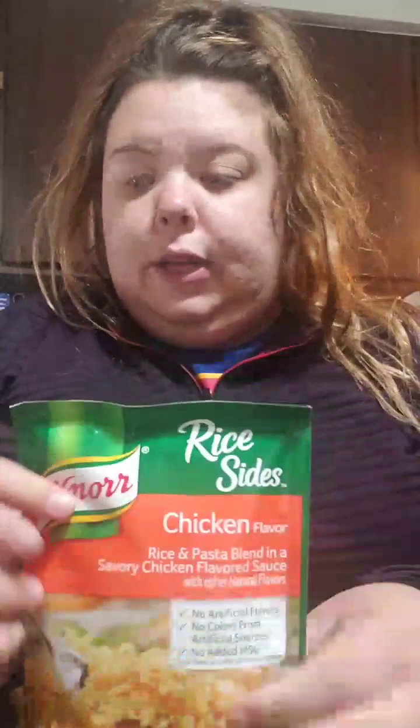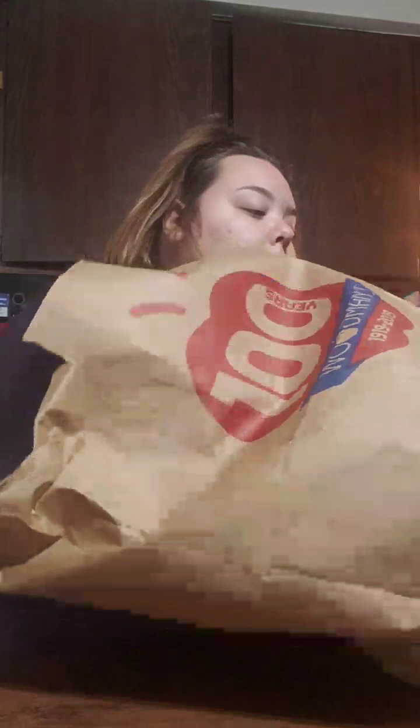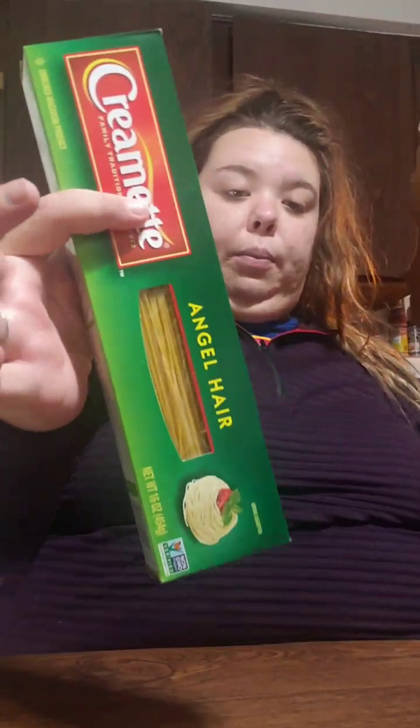I got Knorr Pasta Side, the chicken rice flavor, and some Angel Hair Pasta for spaghetti.